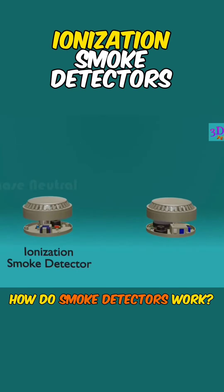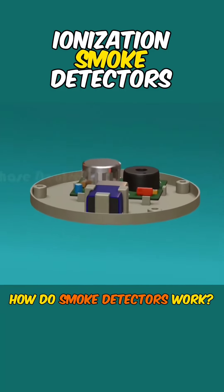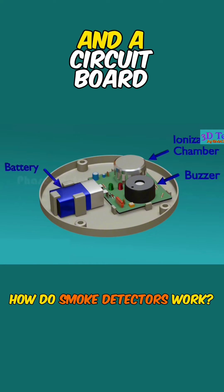The most commonly used types are ionization smoke detectors and photoelectric smoke detectors. Ionization smoke detectors include an ionization chamber, a buzzer, a battery, and a circuit board.